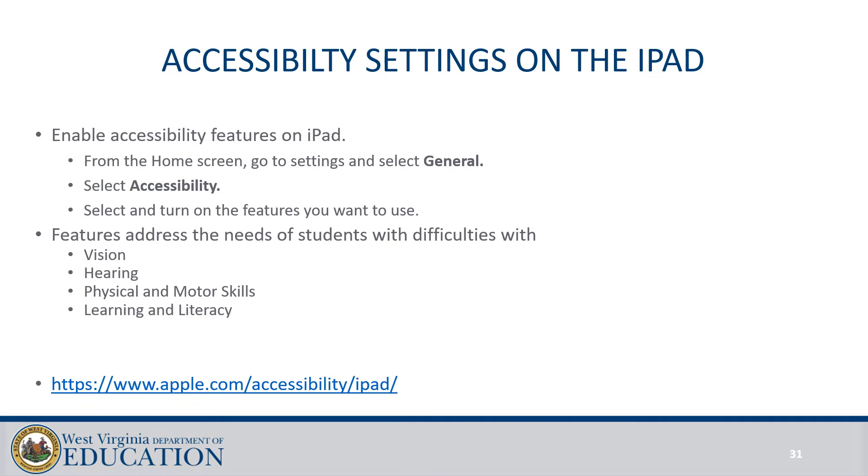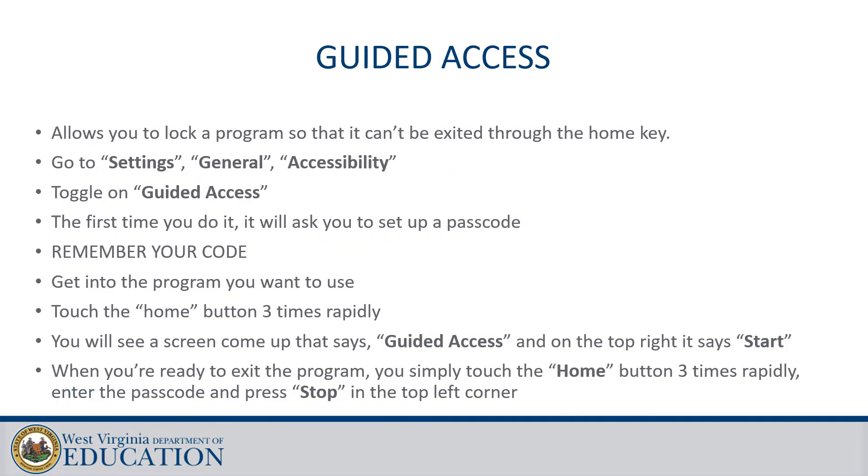There are all kinds of accessibility settings on the iPad that allow access for students with disabilities. Be sure to collaborate with your related service providers on what the student requires and get their help setting it up. Guided access is a powerful tool for preschool teachers — it allows you to lock the iPad onto an app so students have to use the app you select for a certain activity. We all know that students know how to find their way in and out of apps, so for activities where you might be using Sounding Board or Choice Board Creator, this is a great way to keep them on that app page.